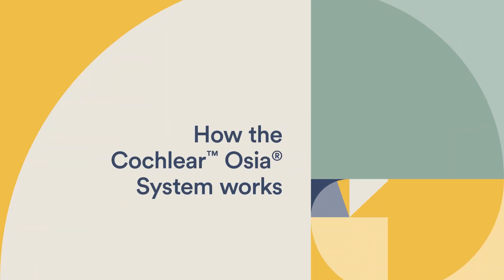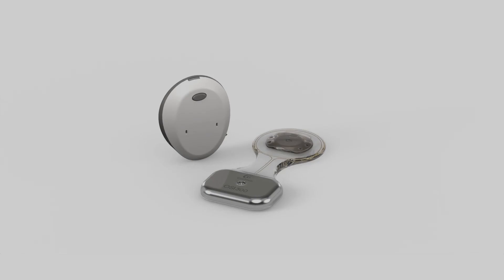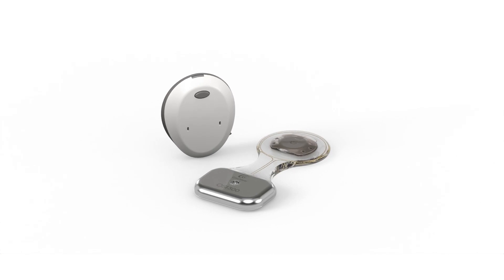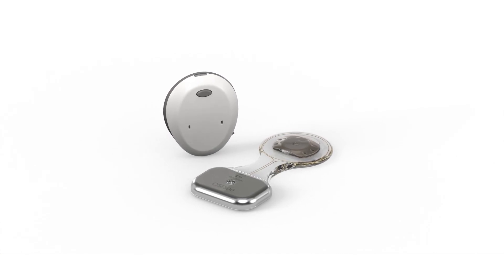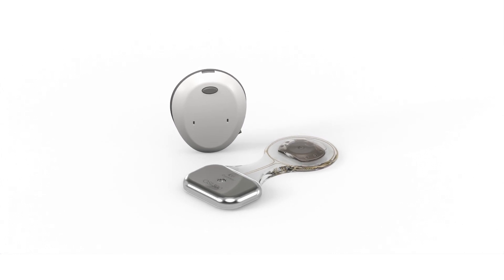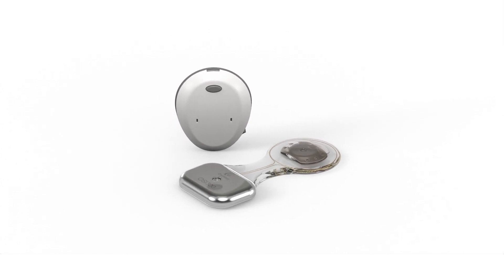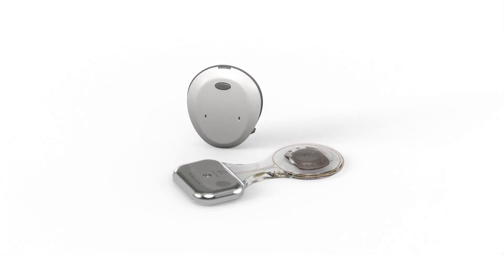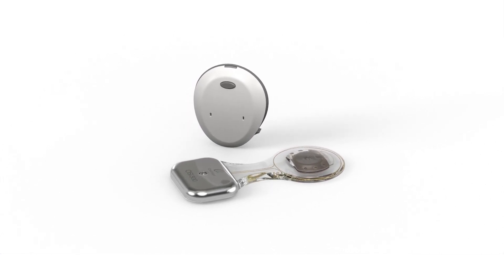How the Cochlear Osseer System Works. The Osseer System uses a proven process called bone conduction to help you experience the sounds around you. Unlike hearing aids, which make sounds louder and push sound through the ear canal, the Osseer System bypasses any blocked parts of the ear and sends sound vibrations directly to your inner ear.